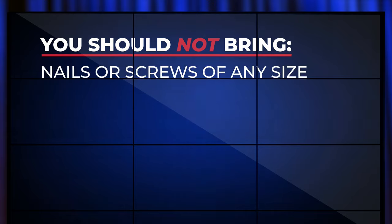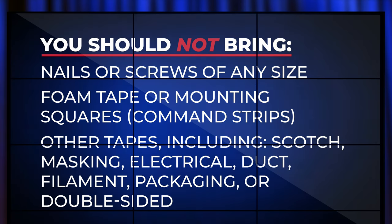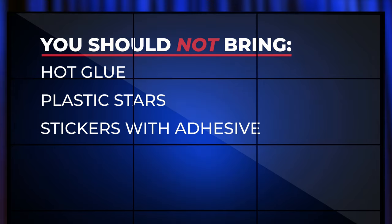You should not bring nails or screws of any size, foam tape or mounting squares such as command strips, scotch, masking, electrical, duct, filament, packaging, or double-sided tape, hot glue, plastic stars, stickers with adhesive, or staples. Thanks, Carrie — you're my best friend.